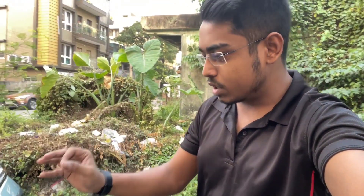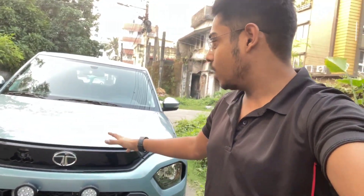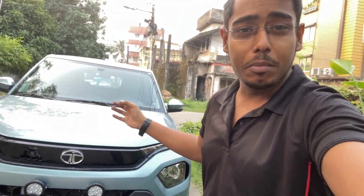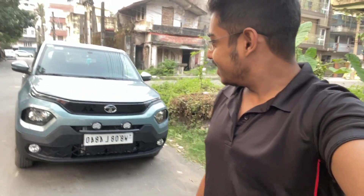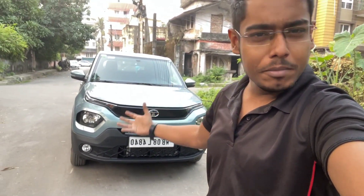If your budget is a little low, you will get it in the Creative variant with AMT option as well. And this color of the Tata Punch is known as Tropical Mist. It looks like the Tata Safari. Just look at this car — it's very much new and fresh.